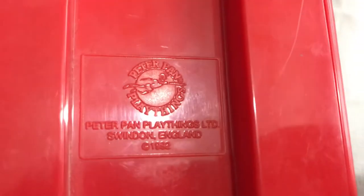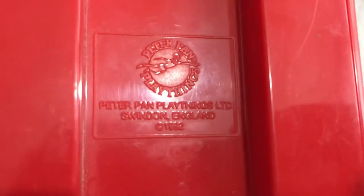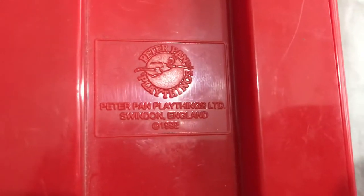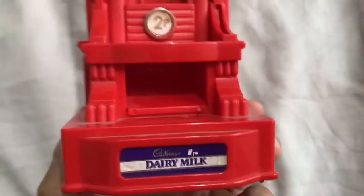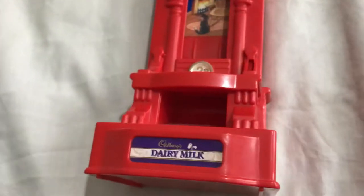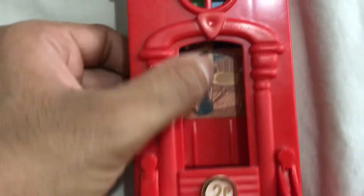If you look at the back here, I think the ones now are Hornby, but this one says 'Peter Pan Playthings Limited, Swindon, England, 1992.' There's no damages or defects to this item — just needs a bit of a clean up. Other than that it's an amazing item. There's no peeling to the label, even the Tupi sign and the graphics in the background are all intact.